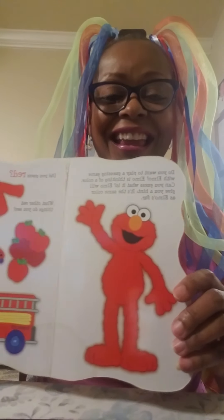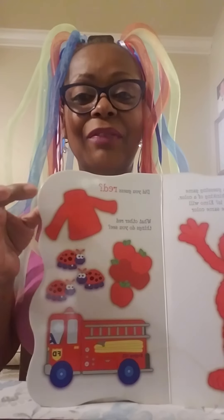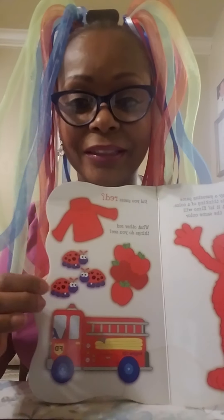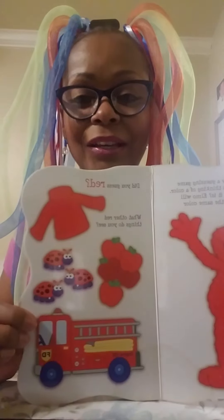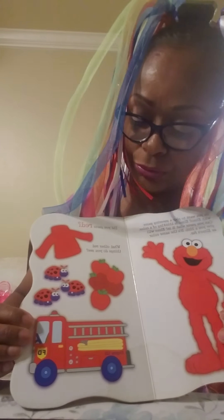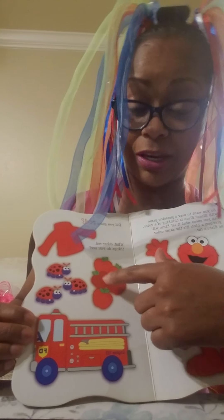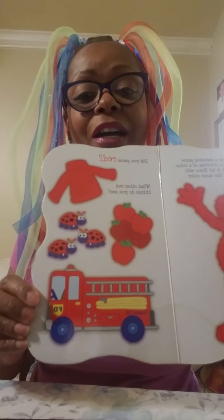It's beautiful red! Did you guess red? Of course you did. What other things do you see that's red? We have a sweater, ladybugs — one, two, three. And those juicy apples — let's see how many: one, two, three, four, five. Awesome! And a bright red fire engine.